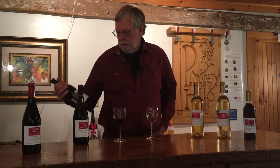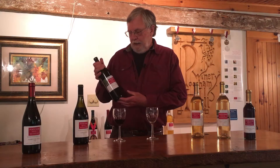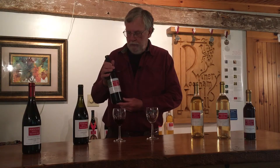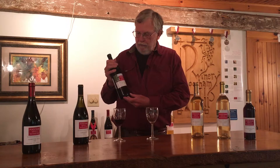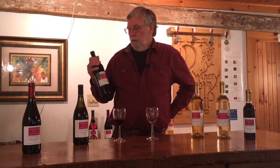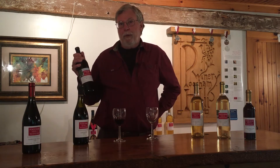The second wine we have here is Wolf Pine Red, one of our favorite wines for our customers. It is a blend of a grape called Frontenac and Noray. The Frontenac is from the University of Minnesota and Noray is from Cornell University in the Finger Lakes. It is very full-bodied with a very distinctive berry aroma that finishes with black pepper, which comes from the Noray grape that we have been growing here for 20 years.